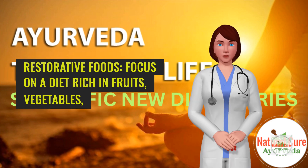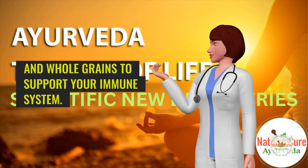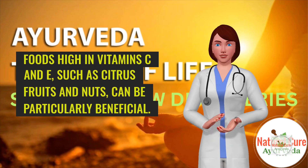Restorative foods. Focus on a diet rich in fruits, vegetables, and whole grains to support your immune system. Foods high in vitamin C and E, such as citrus fruits and nuts, can be particularly beneficial.